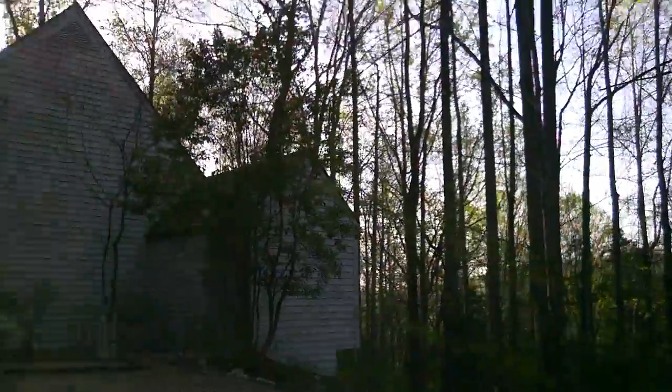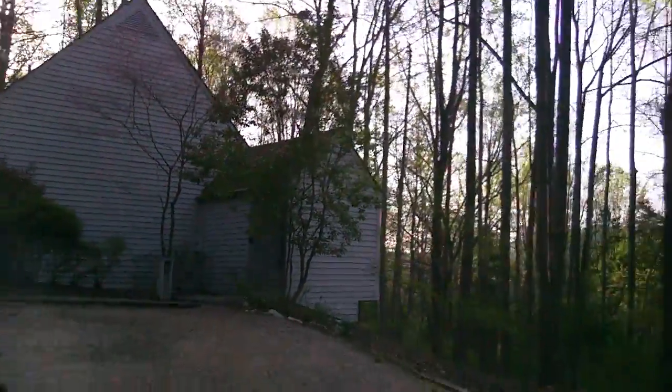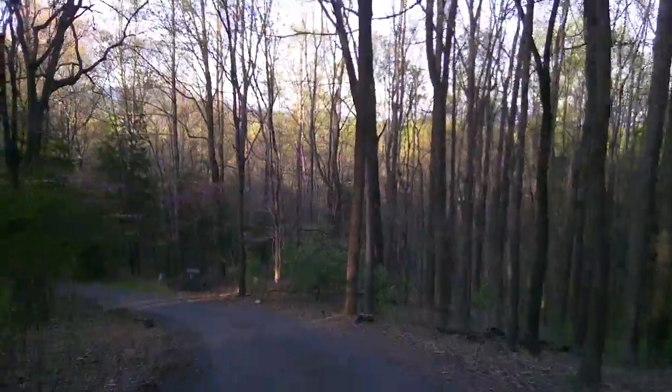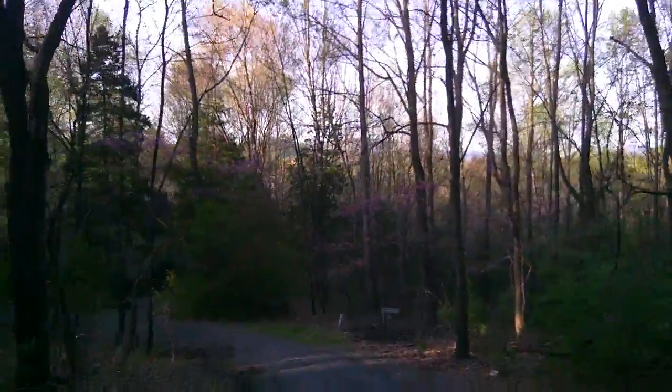I'm going to turn around here in this folks' driveway and pick out one more street to give a more level representation of the neighborhood, because it's not all elevated like this.